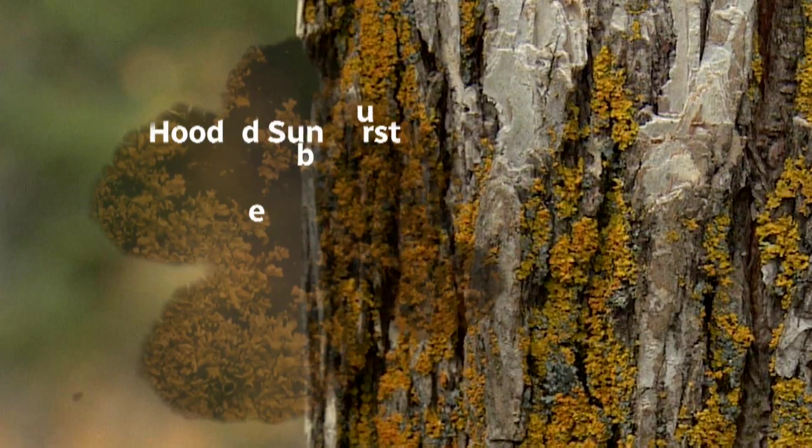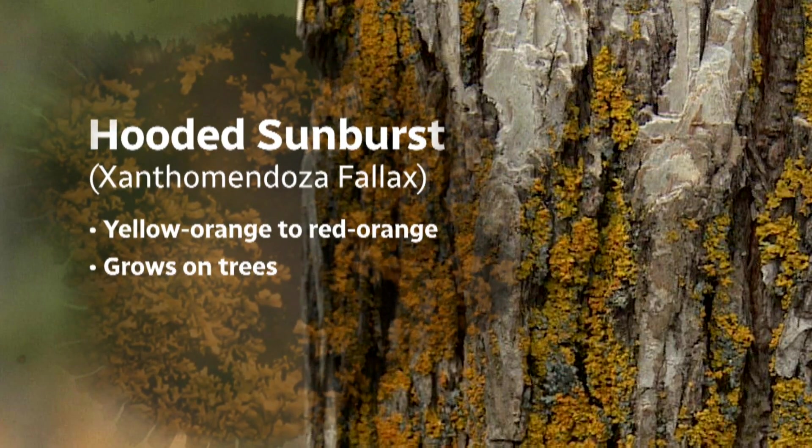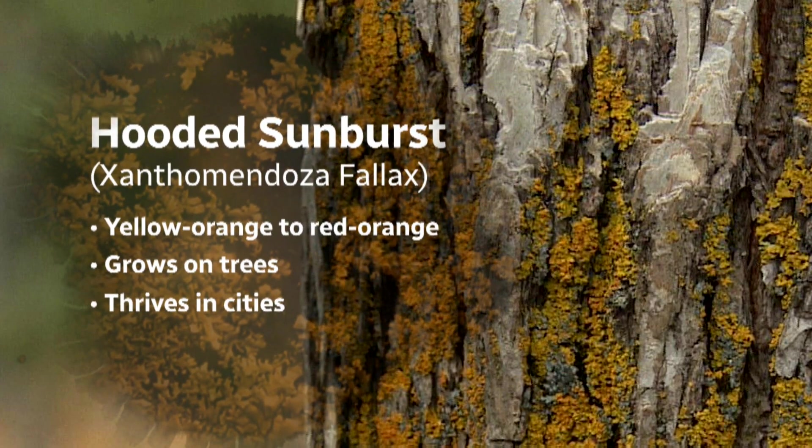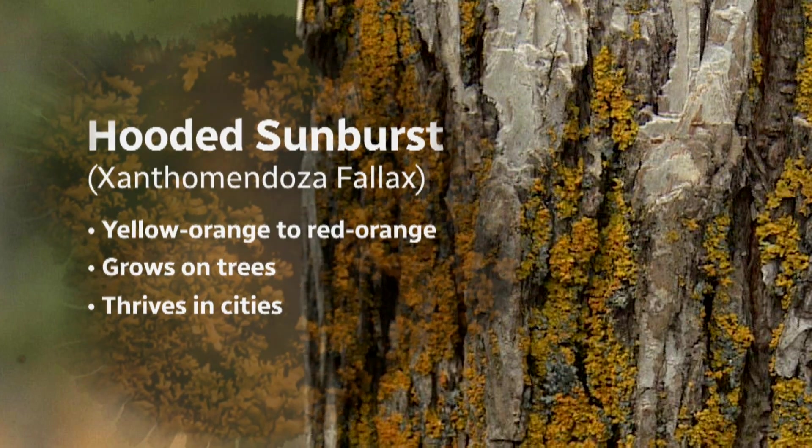One of the most common lichens in Edmonton is the hooded sunburst lichen, or Xanthomendoza fallax. It's a beautiful orange lichen that lives really close to the bark, and if you just step outside your house in most Edmonton neighborhoods, you're going to find it on your boulevard trees or your backyard apple tree.